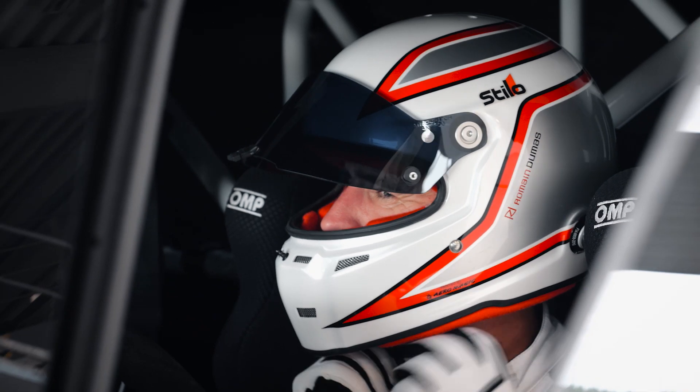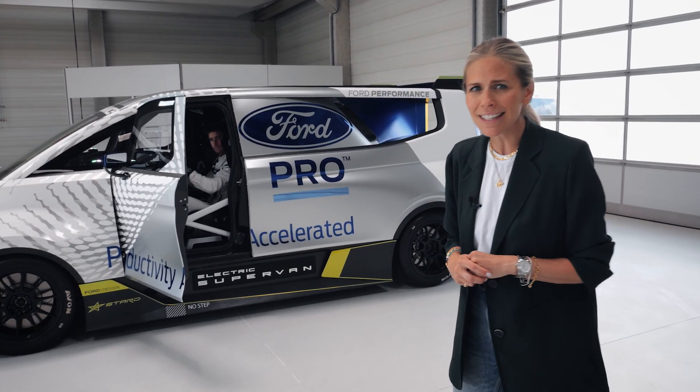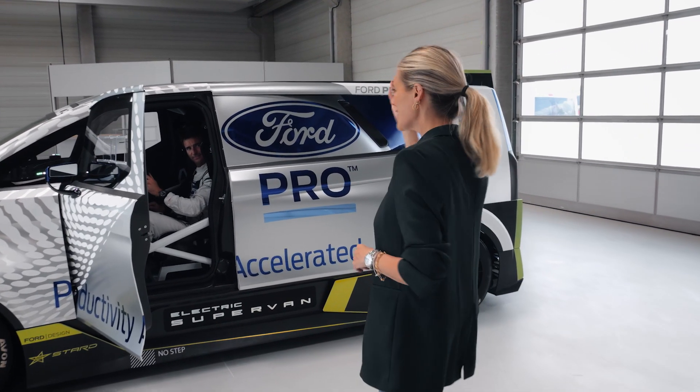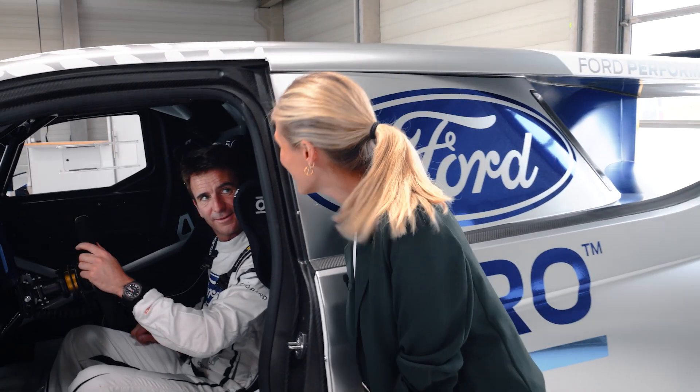It seems only fitting that an electric super van comes with its own super driver. He's set records at Pikes Peak, the Nürburgring and Goodwood. It is, of course, double Le Mans winner Roman Dumas. Roman, how was that? It looked like a lot of fun — tell us.